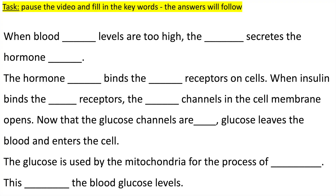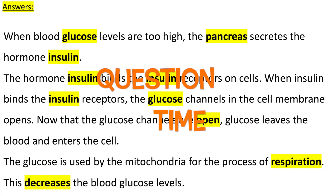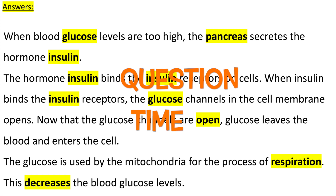Press pause to practice using those key words. The answers will follow. It's question time — attempt these questions to check your understanding.